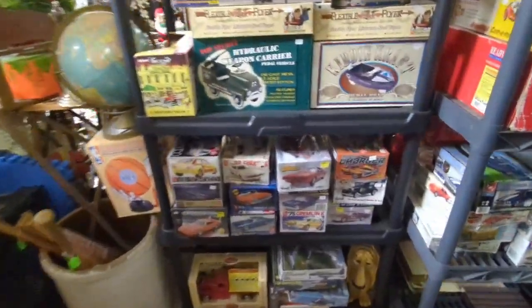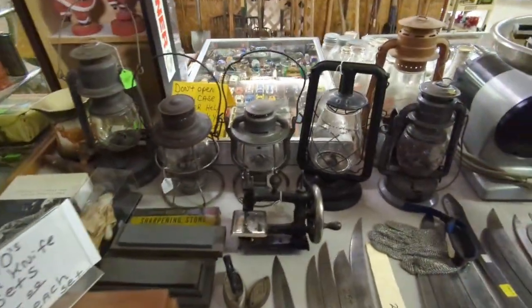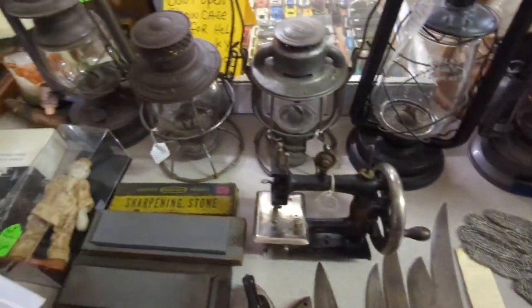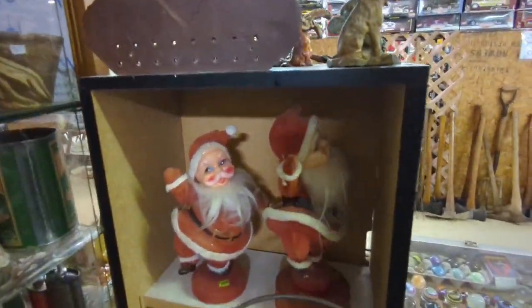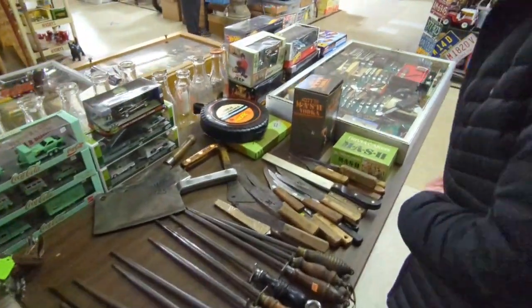I kind of forgot music's playing in the background — hopefully I don't get tagged by YouTube by the music playing on the radio. Look at that stuff — the old sanders. Oh yeah, look at that!